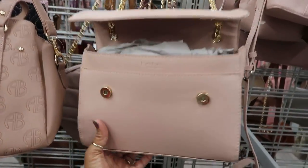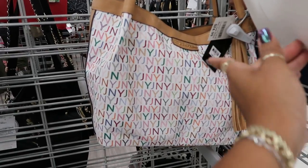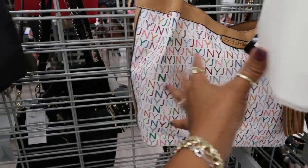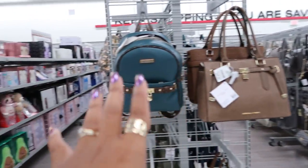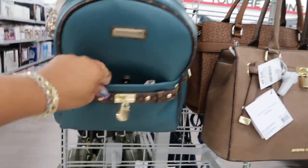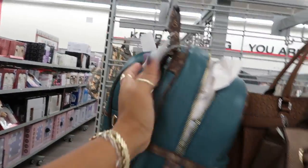Little BB bag. Jones New York right here — it says retail for $99, it's $25. Today they only have the two rows of purses; they've added the gift stuff. This is Adrienne Vitadini, $29.